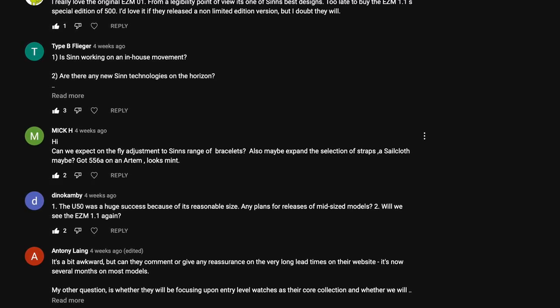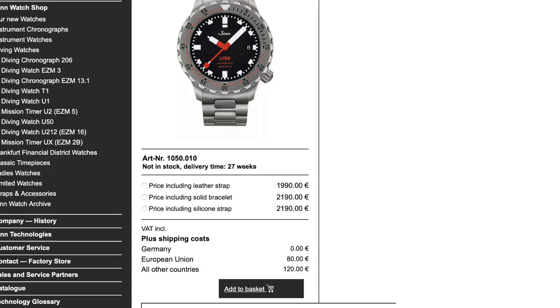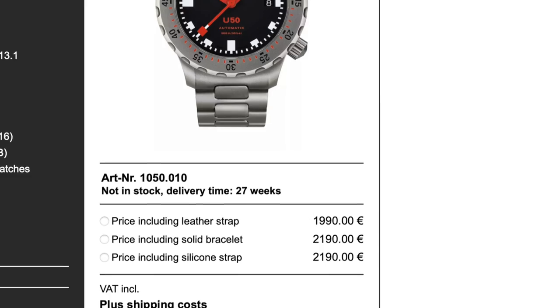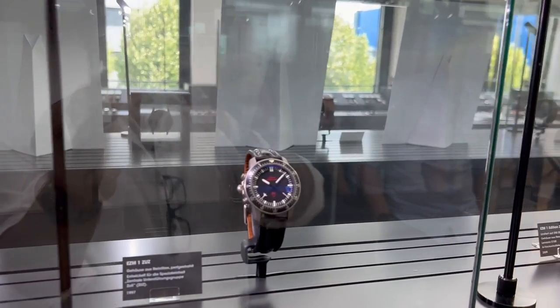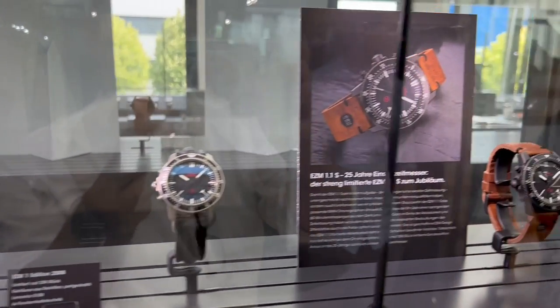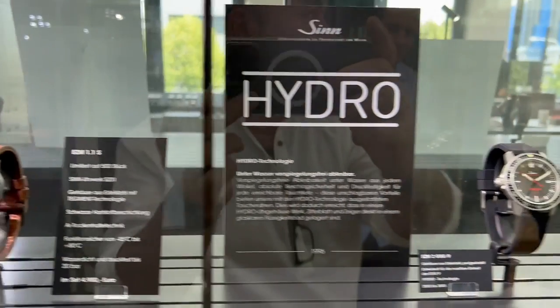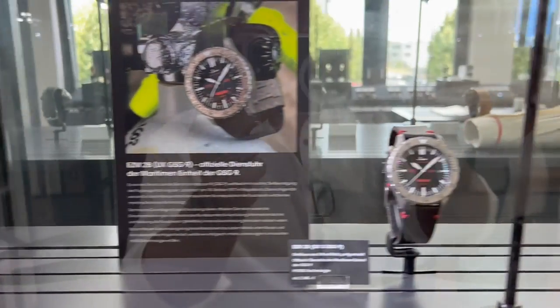One of the first questions you guys were asking — I put this to the marketing team there, Mr. Volker and Katerina, both really nice people. He was wearing a U212 and she was wearing a U50 with a black blue dial. They were superstars to talk to, really friendly and nice.